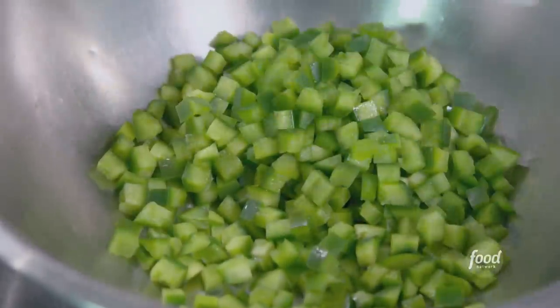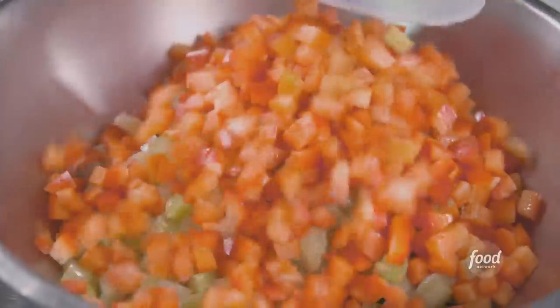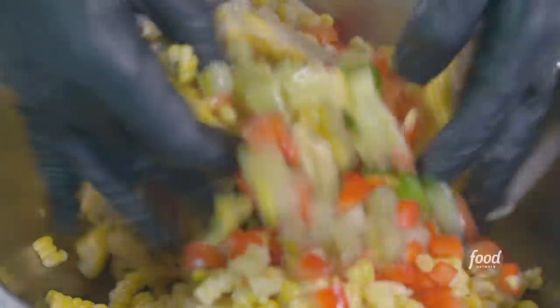Now we're going to make our chow chow. I eat a bucket of chow chow. Anything pickled, crunchy, southern — I'm down. Green bell peppers, pickled green tomato, red bell pepper, roasted corn.